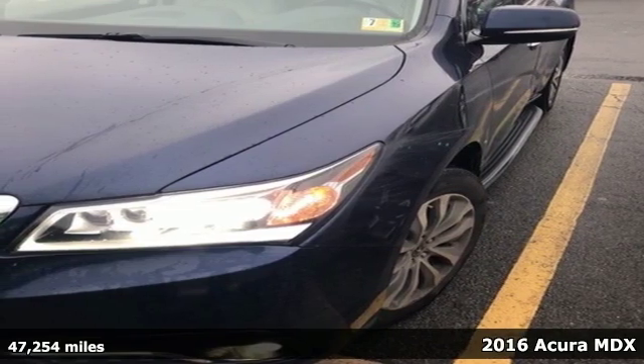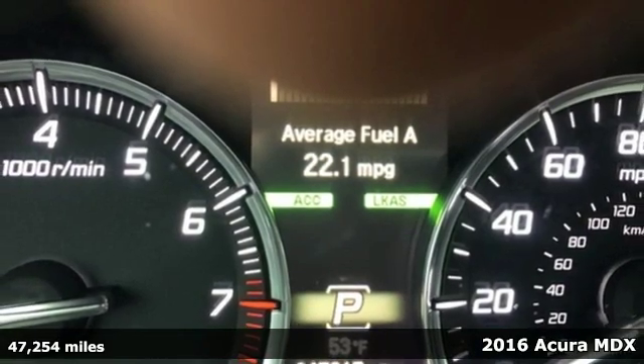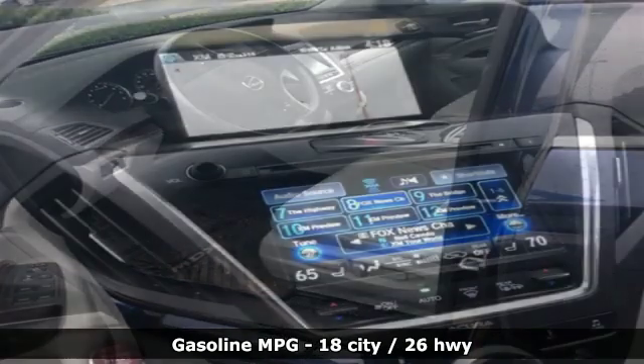Here's a 2016 Acura MDX. Inspired by your high standards, this is one of the world's smartest SUVs. It's equipped for all your driving needs and wants.